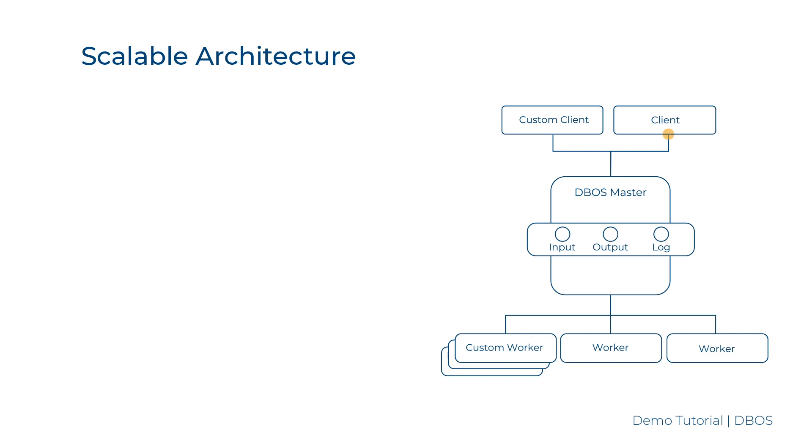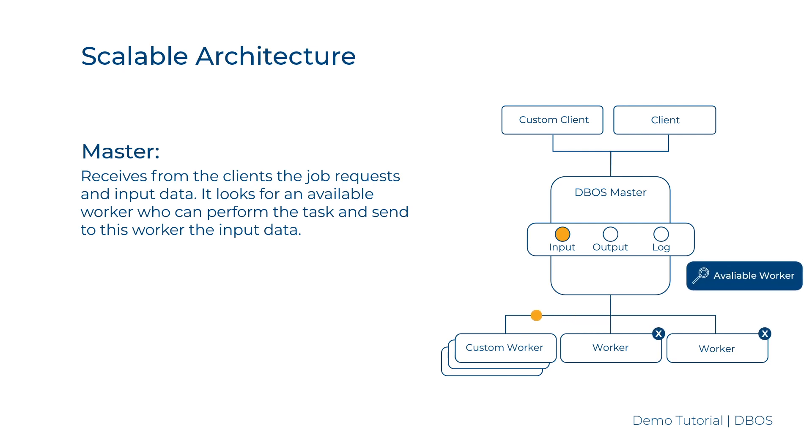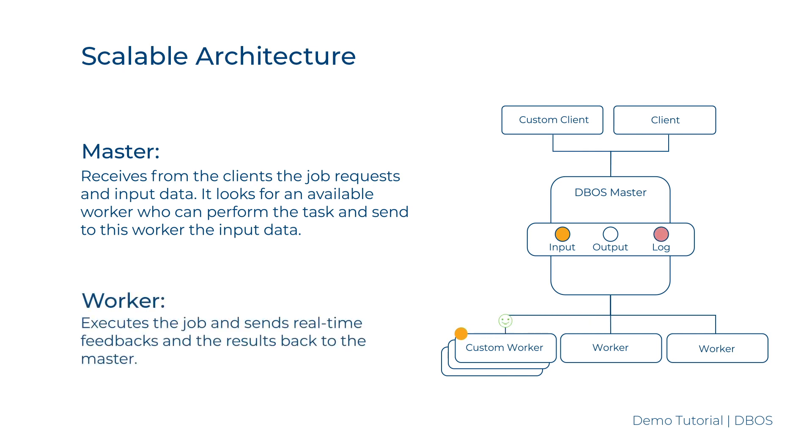The master acts as an orchestrator. It receives job requests and input data from the clients, then looks for an available worker who can perform the task and sends input data to that worker. The worker executes the job and sends real-time feedback and results to the master. Each job log, input, and output are stored in the archived database and displayed by the web console.